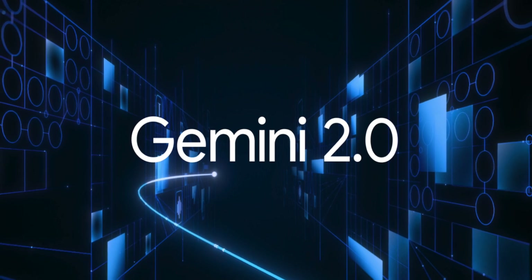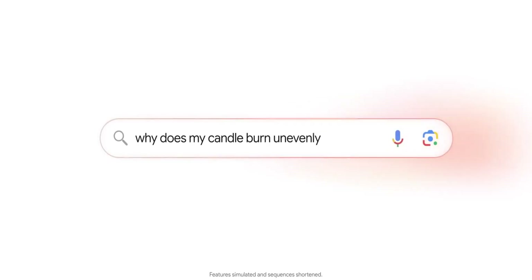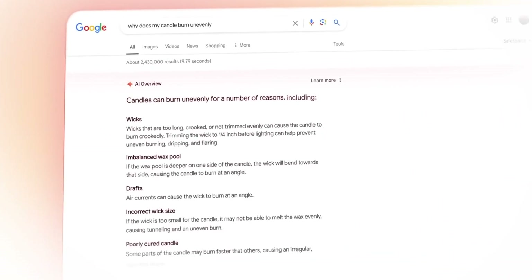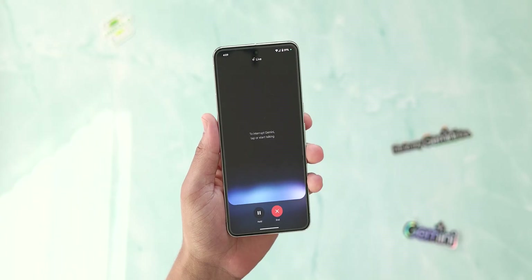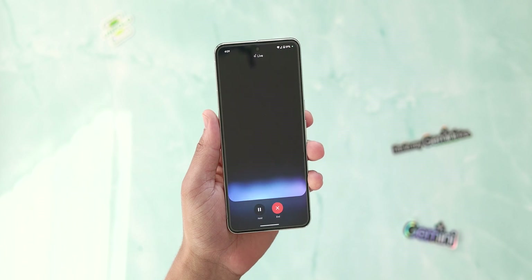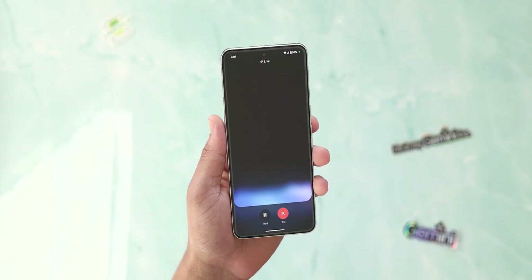That's everything you need to know about the Gemini 2.0 announcement. As a whole, the overarching theme here is to make sure AI is more useful, and with all the ways we saw how Gemini can be integrated with other tools and services, I'm definitely excited to see what comes next. Let me know your thoughts in the comment section below — do you find these updates make Gemini more helpful, or are there some items missing that you would have liked to see?